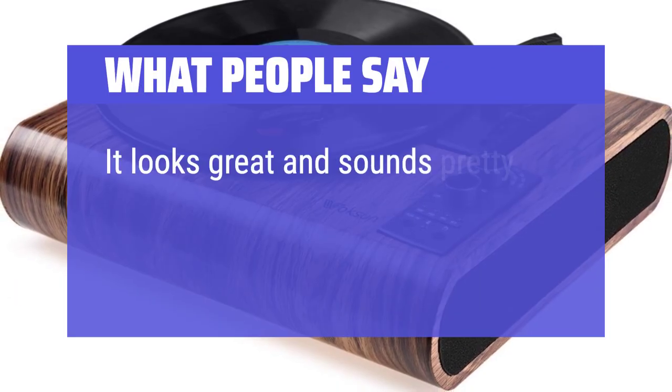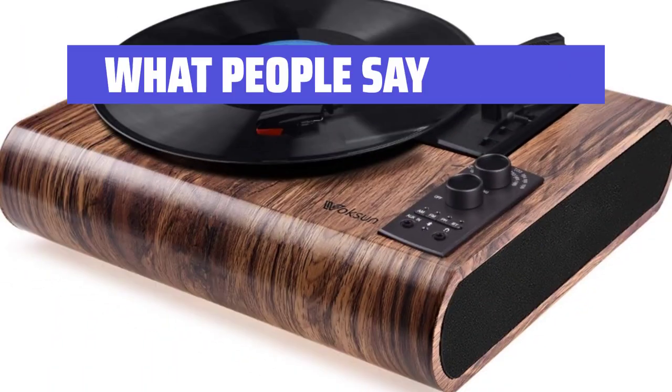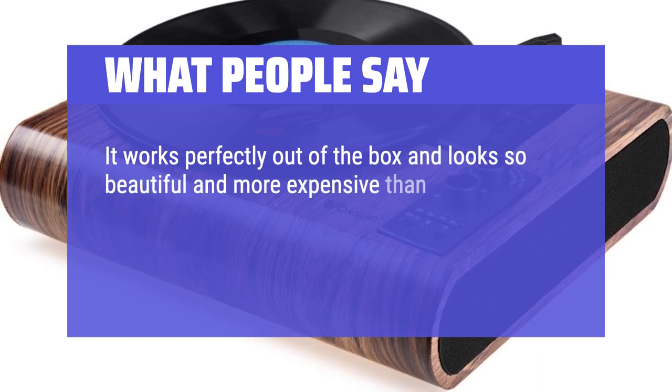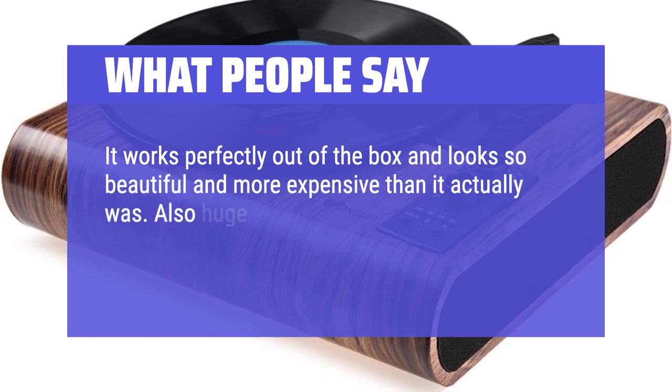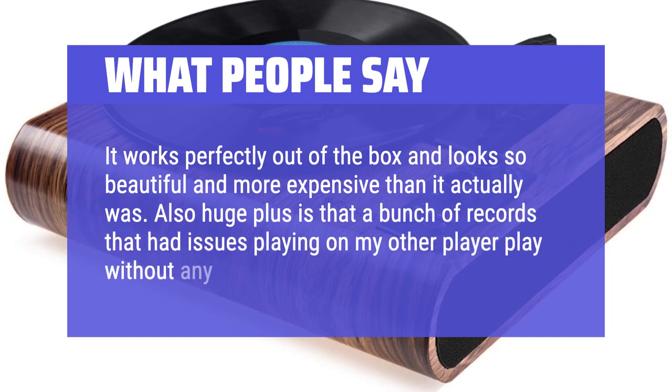It looks great and sounds pretty good too. It works perfectly out of the box and looks so beautiful and more expensive than it actually was. Also a huge plus is that a bunch of records that had issues playing on my other player play without any problem on this one.